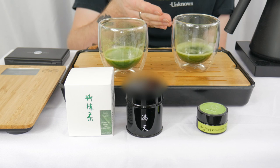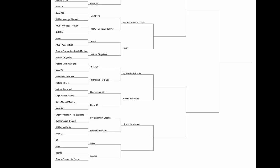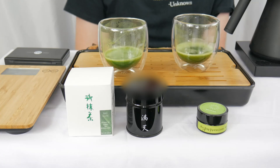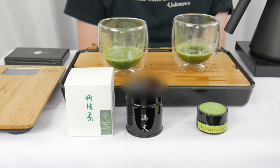With the Hyper Premium Organic getting knocked out, our bracket now looks like this. Here is a little bit more information about the Hyper Premium Organic. This is from Brekway Matcha, and for your 30 gram container that's going to be coming in at $59.